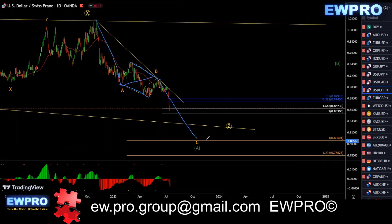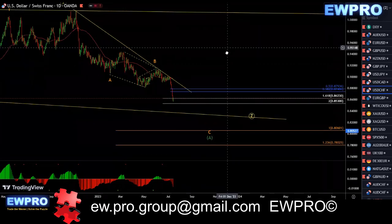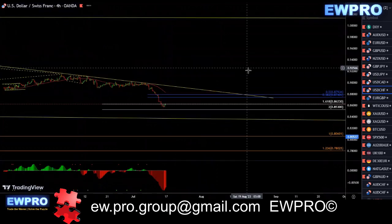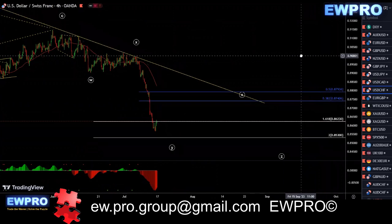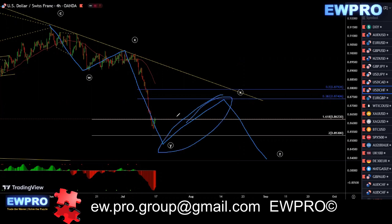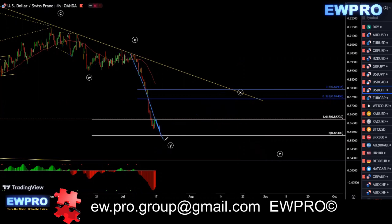On the H4, getting some sort of motive structure down, like I mentioned last week. Looking at that W, X, Y, looking for an X2 and then a Z down. The safest way is to wait for the correction and then trade in the direction of the trend for that wave Z down. I'd be waiting for wherever this ends — more than likely we'll get a bear hidden in here. Then you can look for that one down.